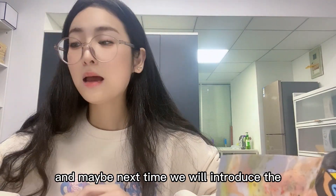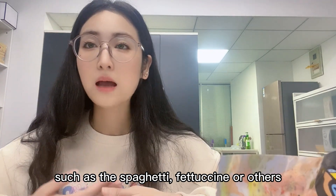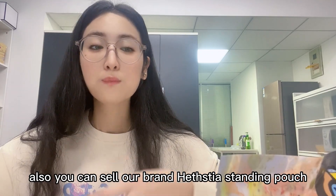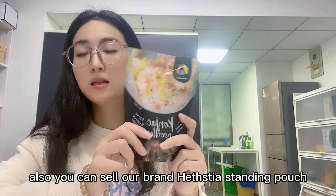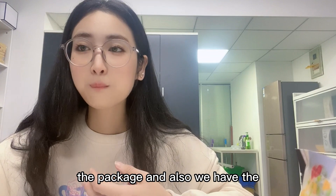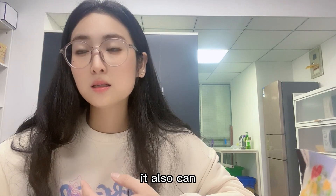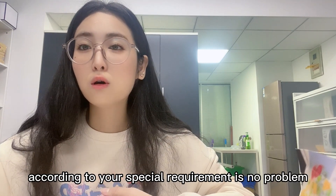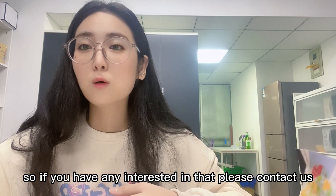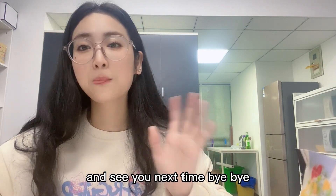Next time we will introduce other shapes of our konjac noodles, such as spaghetti, fettuccine, and others. We have different packaging options — we can do OEM packaging, or you can sell our Hestia brand standing pouch. We also have six bags or ten bags in a small box, and custom requirements are no problem. If you're interested, please contact us. See you next time, bye bye!